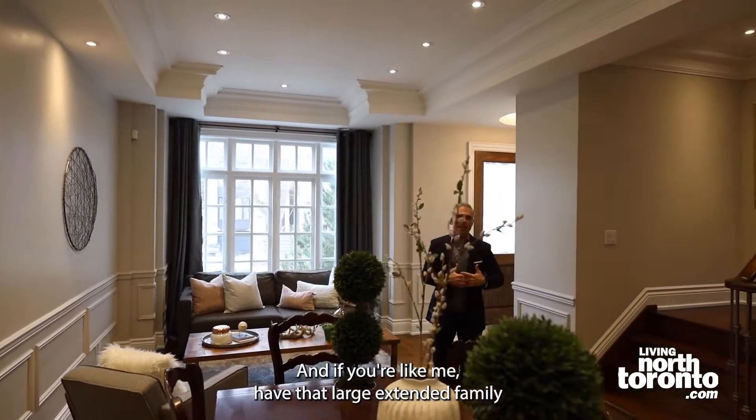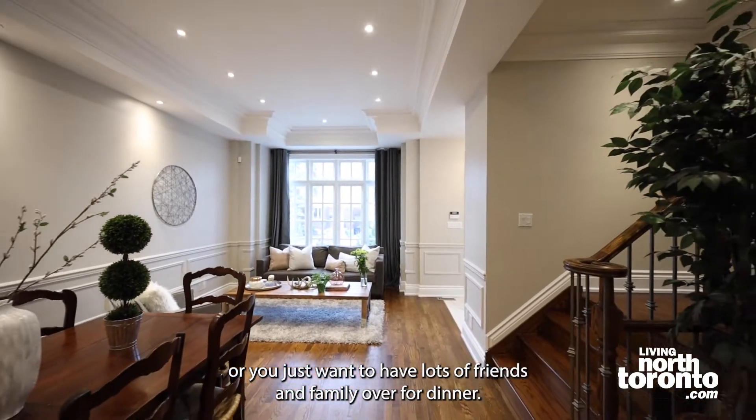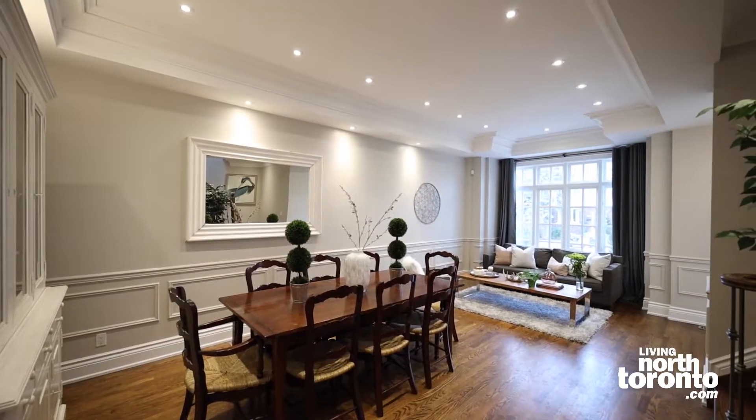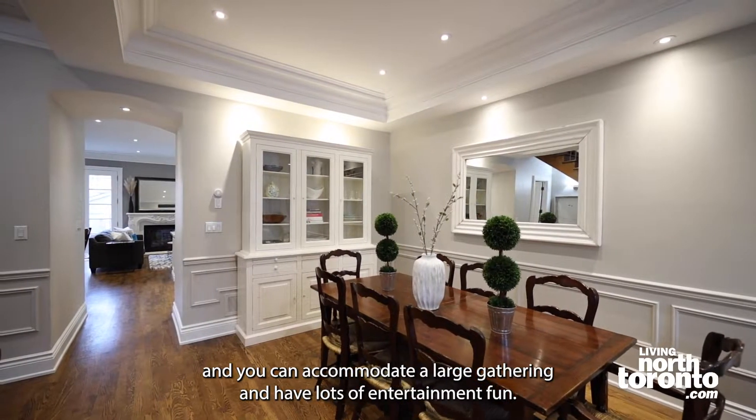And if you're like me and you have a large extended family, or you just want to have lots of friends and family over for dinner, you have more than enough room in the dining room area here — you can accommodate a large gathering and have lots of entertainment fun.